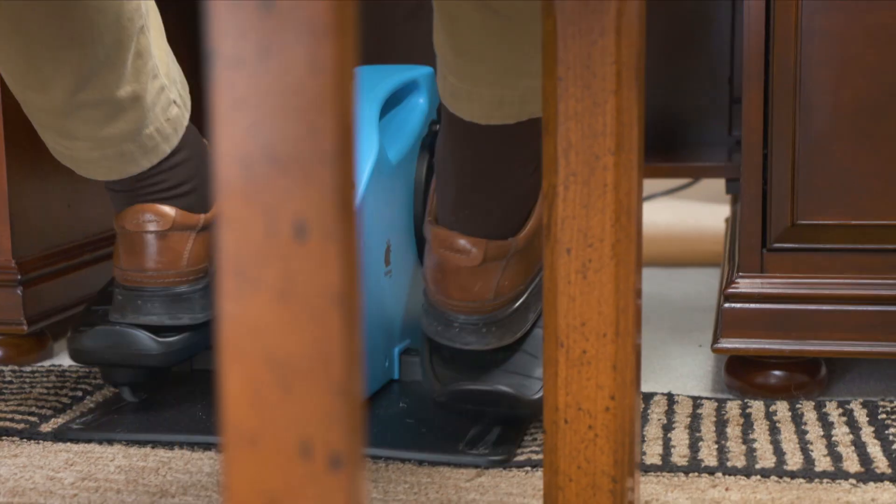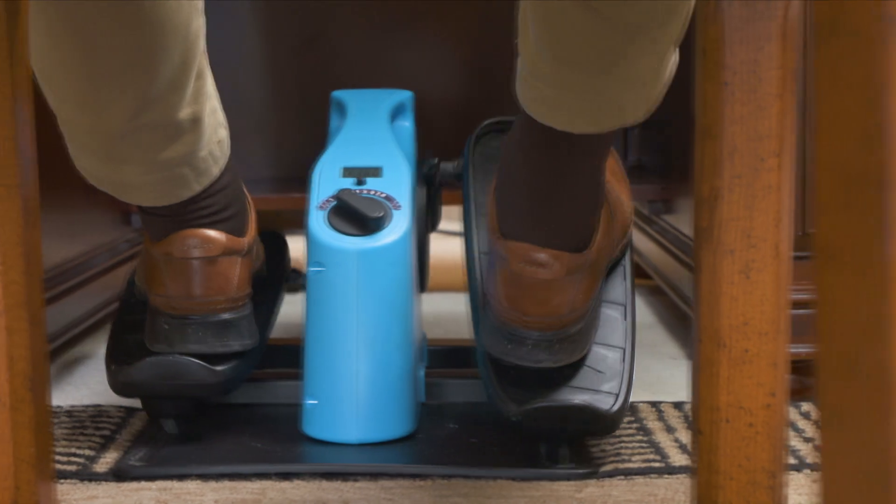You know, at my age, sometimes the joints get a little bit stiff, but I find that with the Blue Tiger, if I do it, I actually feel better afterwards.